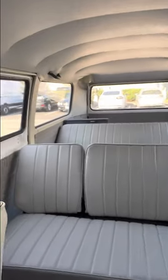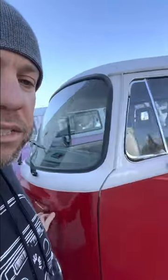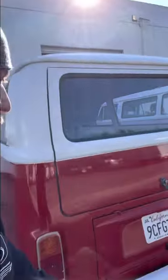The interior is redone — the headliner, the back seats, the fold-out back seat, and the side panels — so it's an overall really clean bus. We also replaced the windowsills, put on new tires, did paint and body work, and replaced some of the outside trim like the side view mirrors, lenses, and hubcaps to make it nice and shiny. It's a really cool, clean bus that came out real nice.